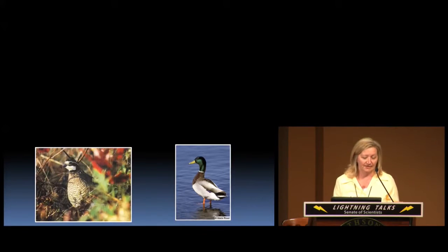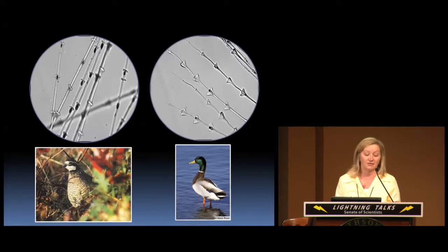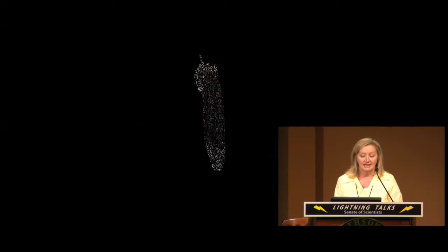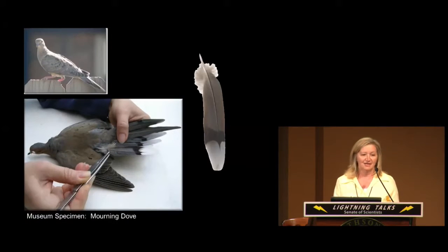For example, the galliforms — turkeys and quails — have a very different microscopic structure than the anceriforms, which are the ducks and waterfowl. So by taking an unknown single feather or a piece of a feather, if you have the right microscopic characters you can get it to a group. Then you take that whole feather out into a museum collection where you have reference specimens and match it up to make a species identification.